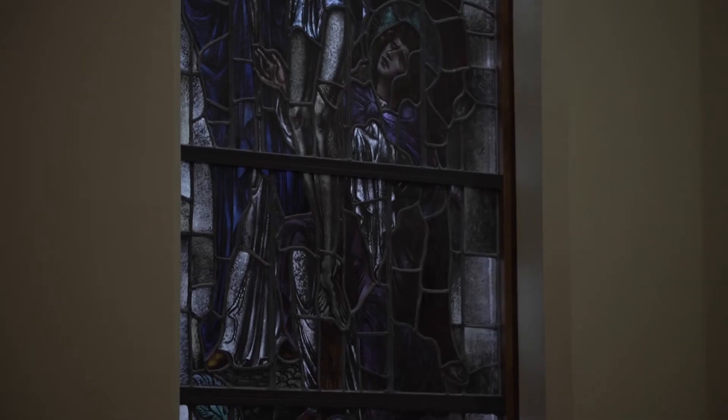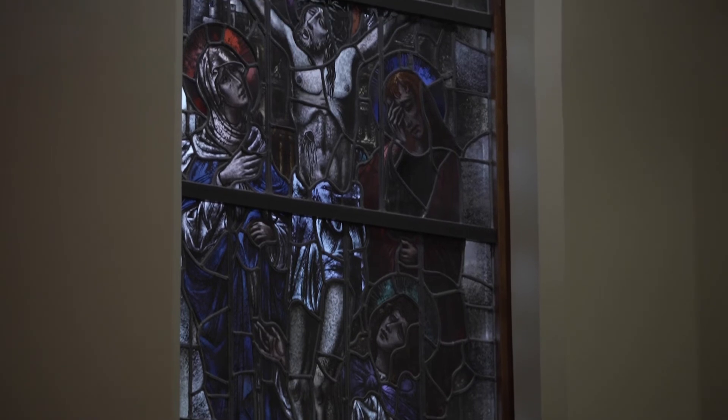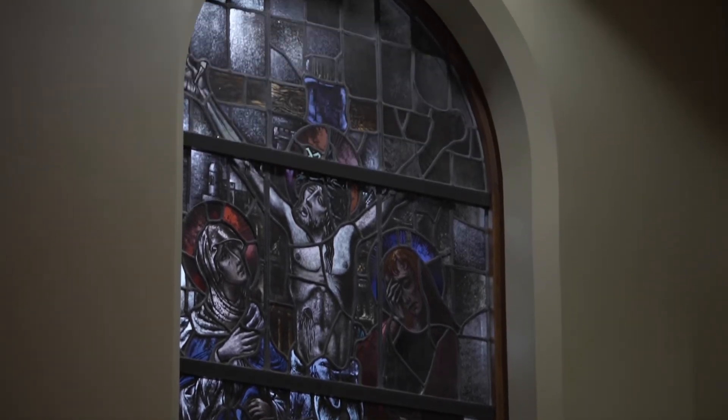The fourth stained glass window is a depiction of the crucifixion of Jesus. At Jesus' crucifixion, he was obedient to the Father, and his obedience undid our disobedience and the disobedience of our first parents. At the death of Jesus, a new covenant was established between God and man, and men gained eternal life through Jesus Christ.